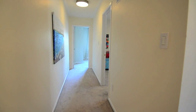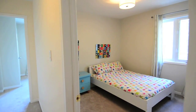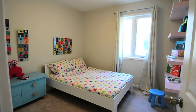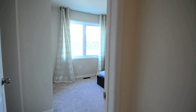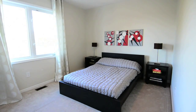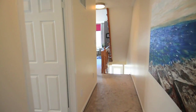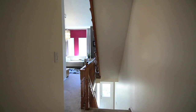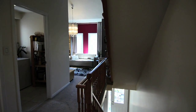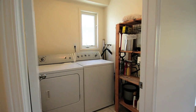The second level is carpeted for warmth and comfort, and features new lighting fixtures and two bright, spacious bedrooms, as well as a laundry room and a four-piece washroom, both with tile floors and windows bringing in natural light.